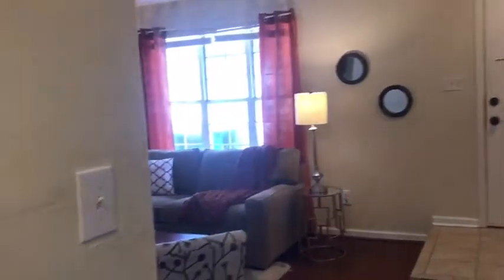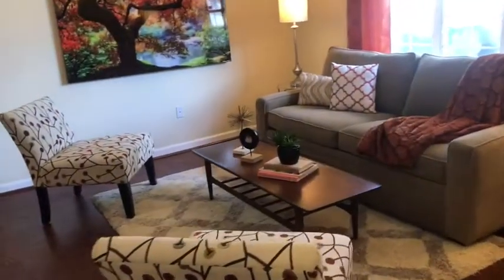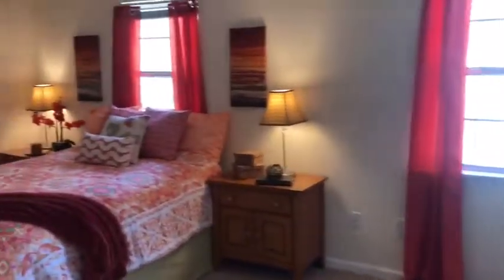Now let's go ahead and head upstairs to the three bedrooms. If you like what you've seen so far, definitely get a tour so you can view the house in person, since the video does not do it justice. Now we are at the top of the steps — let's go to the right and head into the master bedroom.